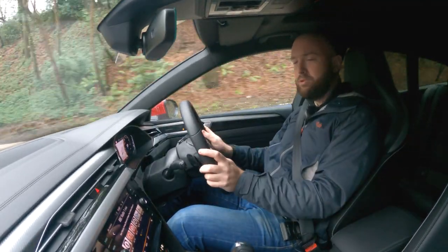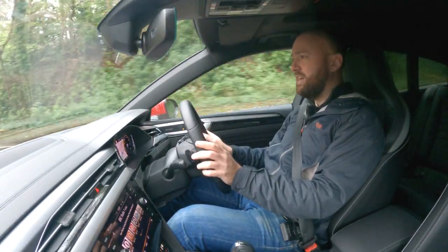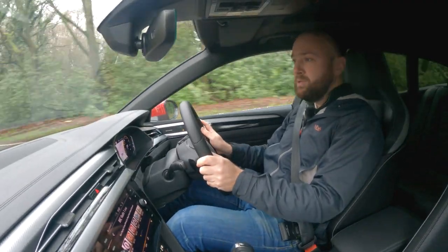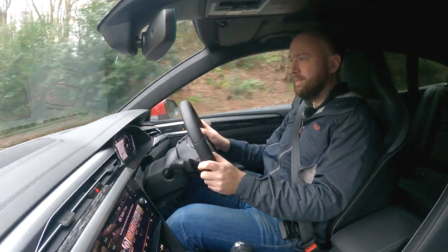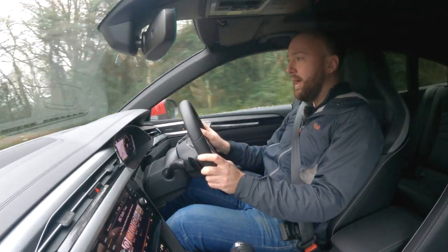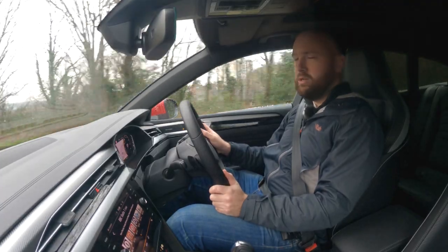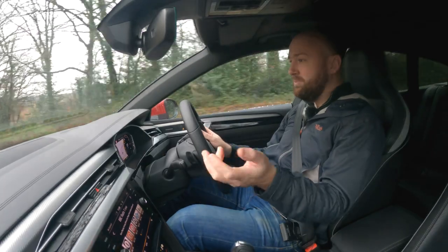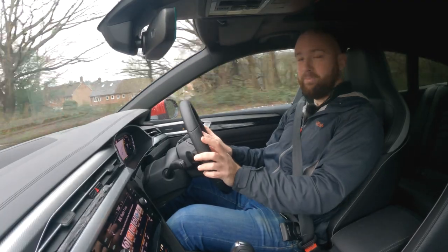It's quiet, it's relaxed. You could do big miles in this — across to your ski chalet in Verbier — and you'd have no discomfort whatsoever. It's exactly what you thought it would be like. I have given it the driving-like-a-twat test, and it understeers quite heavily when you drive it like an idiot on wet roads, but you've got to be going quite fast for that to happen. You can make decent progress in it; it's just very well resolved. Not particularly exciting, but what did you expect?